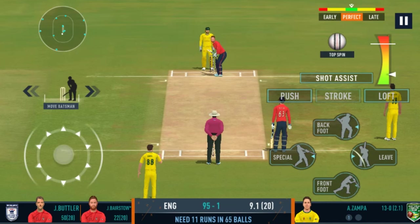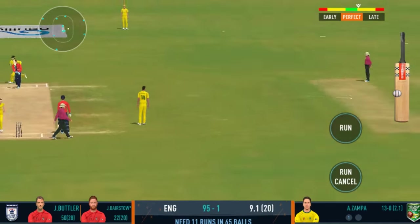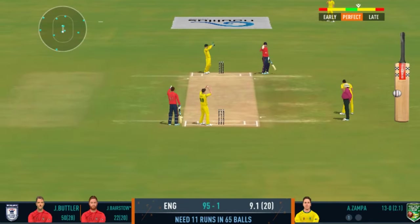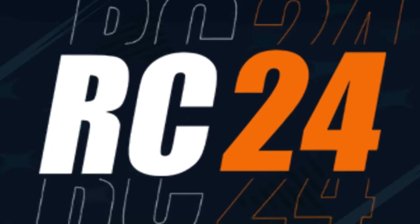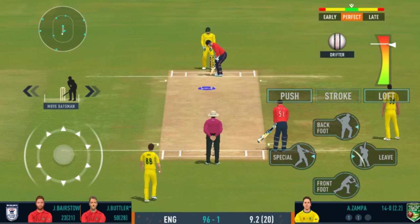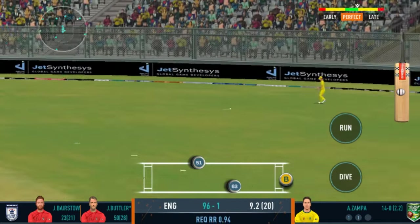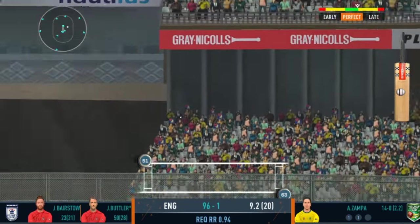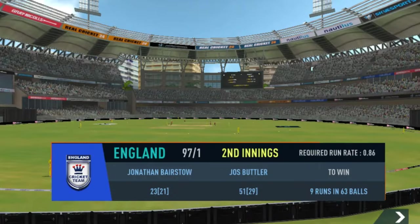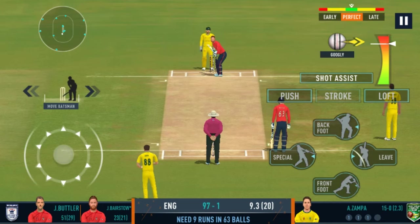Looks like he enjoys pace on the ball — looks more confident when there's pace on the ball. Turned away for a single. There is a little bit on the surface for the bowlers, but it's also good for batting. Very good running between the wickets. Lucky not to have conceded more runs. It's a full house here and what an atmosphere we've had for this match!